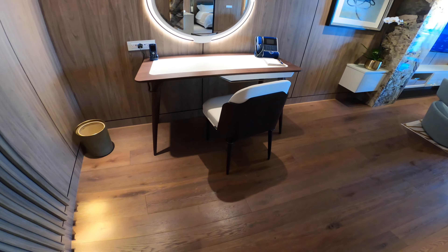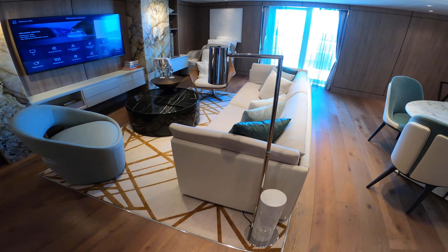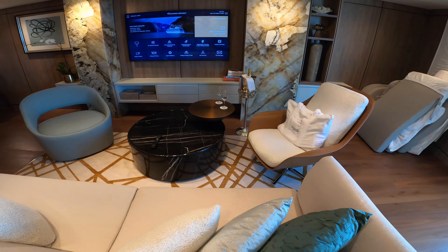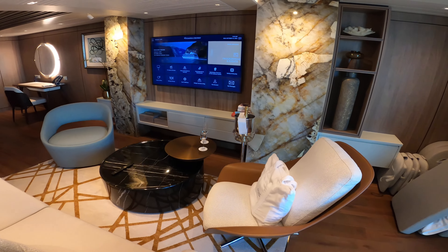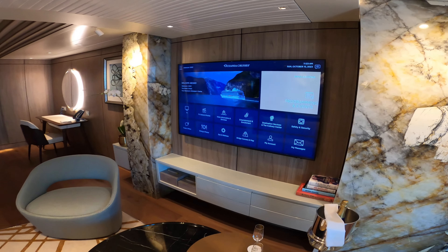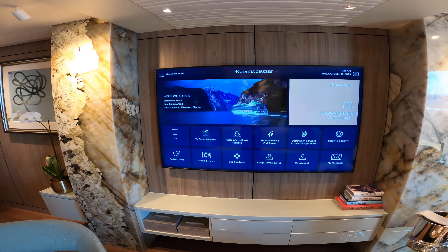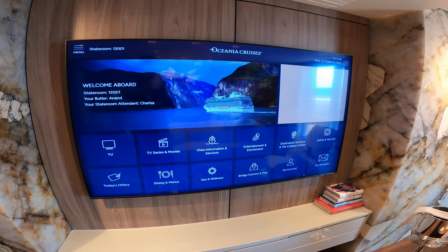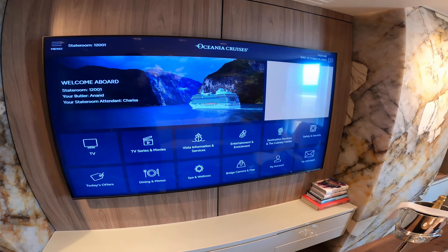We'll have a look here in the main living room area — great wide couch and side chairs, and a dual-level coffee table. Here's the infotainment system; everything is available via your TV now. And by the way, Starlink is now active on Oceana on all vessels, and I've been testing it throughout — it's very good.